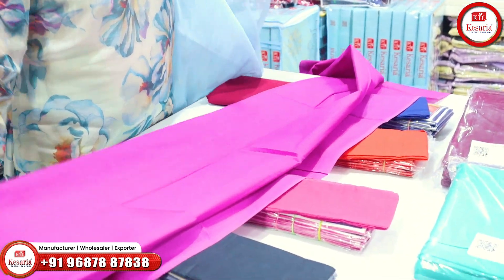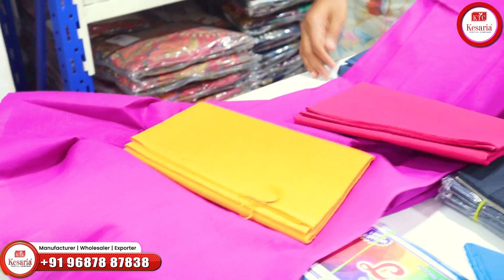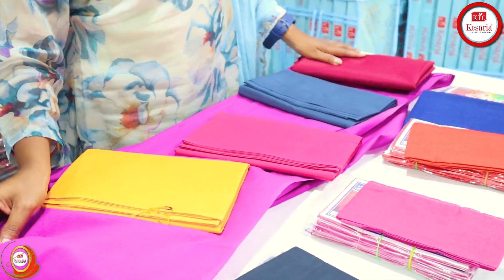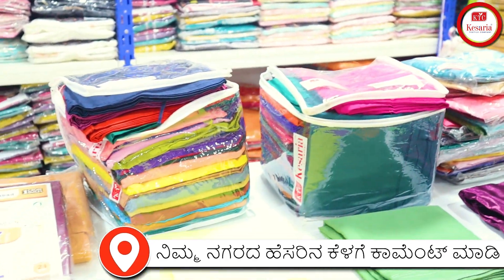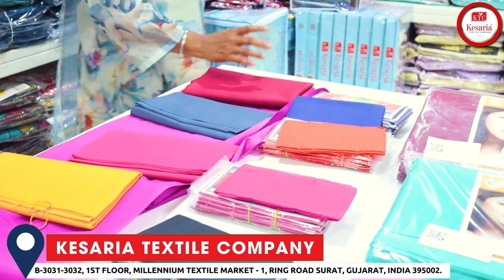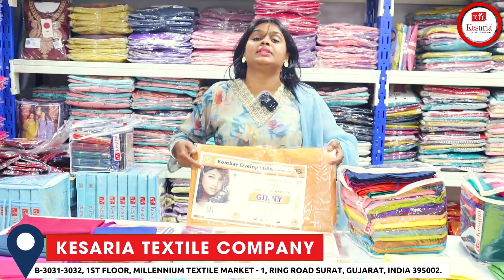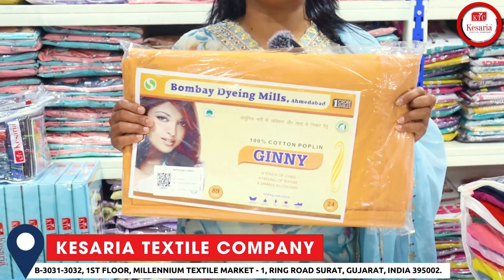There are color options here — colors are yellow, rani, gray, maroon — and bunches. There are 25 colors. It's ready-made material. Coming to bundle — the bundle is a roller pack. There are 24 meters of material.